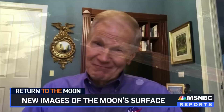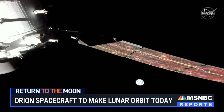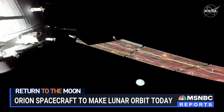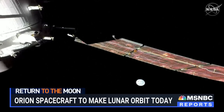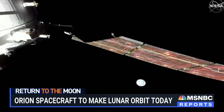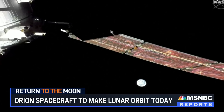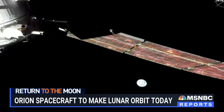Well, of course, the heat shield has to work. That's 5,000 degrees coming in. It's hot, it's fast — it's Mach 32, which is about 25,000 miles an hour when it encounters the Earth's atmosphere. So clearly one of the major tests of this flight is that the heat shield has got to work.